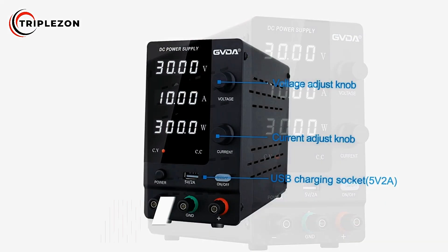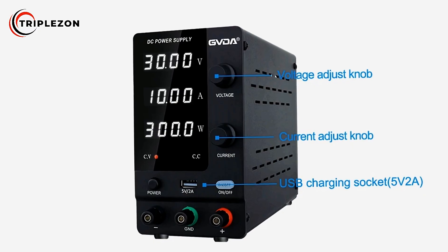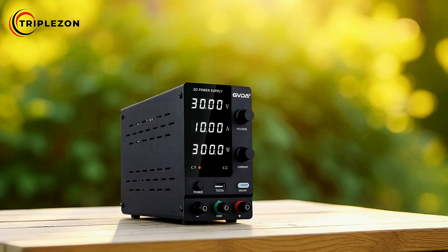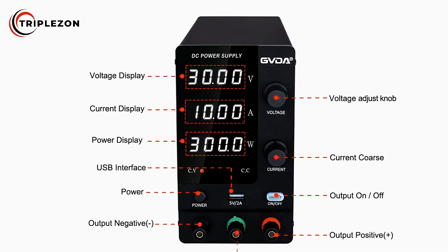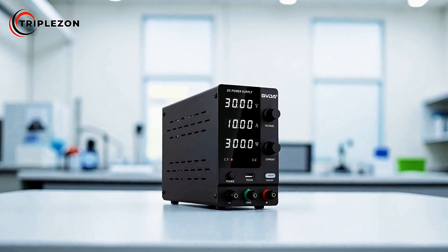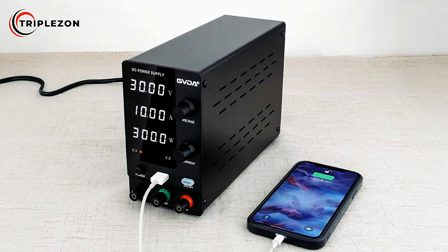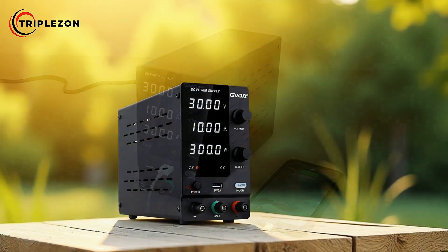The Govda Adjustable DC Power Supply is a versatile and reliable tool designed for professionals, hobbyists, and researchers who require stable and precise power control. Built with advanced features, it ensures accuracy and safety for a wide range of applications, from laboratory experiments to electronics maintenance. At its core, the device offers a high-precision LED digital display, making it easy to monitor key parameters at a glance, supporting simultaneous display of voltage, current, and power.